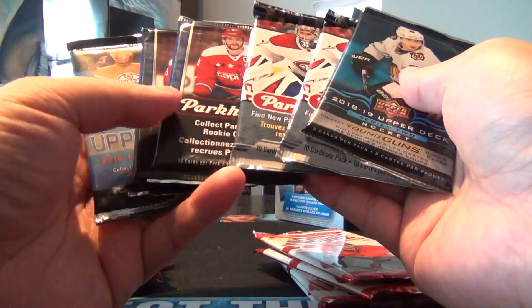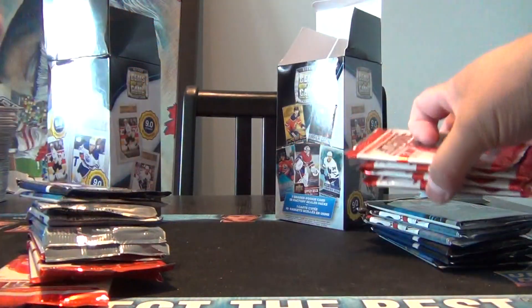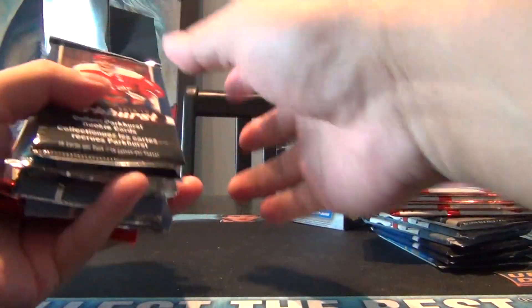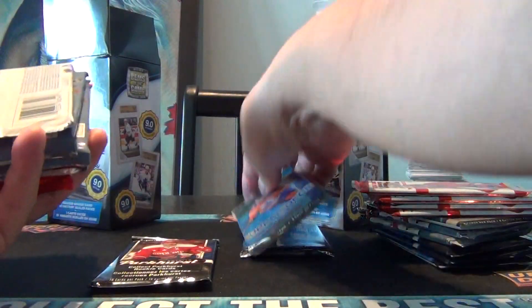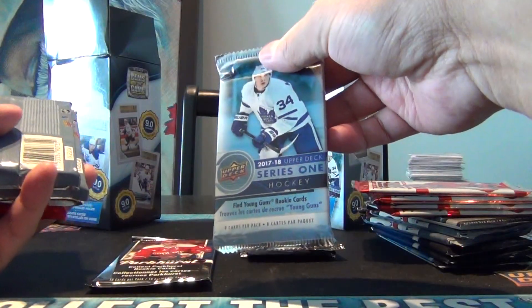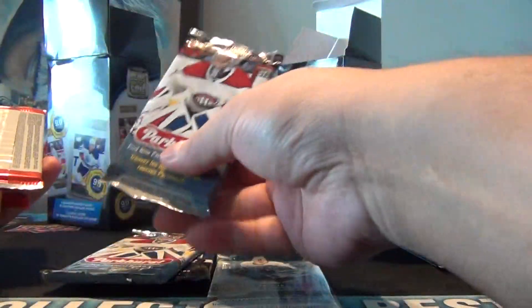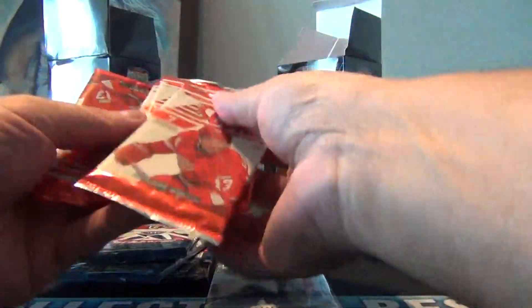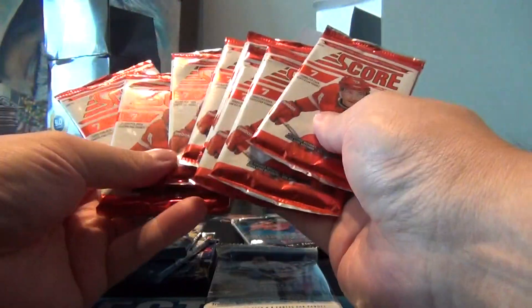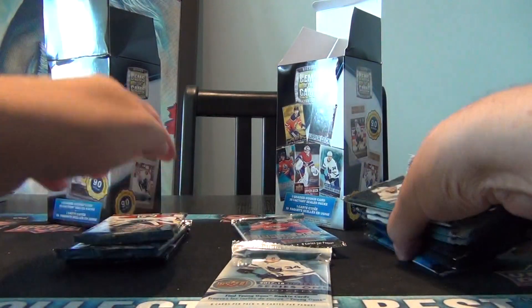Based on the value of the packs, maybe $2.50 apiece for each one, so there might be maybe $20 worth of card packs there if you're lucky. Got another Parkhurst, another Series 1, a second Series 1, a 17-18 Series 1 - getting a little variety. Another Parkhurst, another Parkhurst, and four Score. So out of my 20 packs, I ended up with eight Score packs - those are absolutely useless, so we'll toss those.